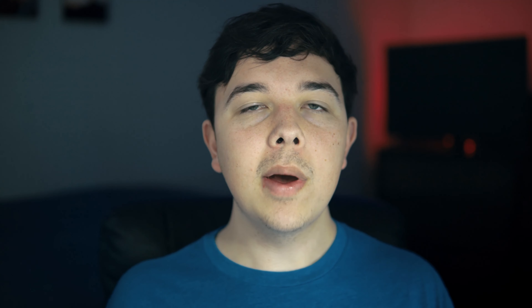Now let's get to the reason you are here. What is the news that came out today? There are two pieces of news that came out today on Nano Dimension. The first is that they had their earnings call. They reported revenues of about $1.97 million for the fourth quarter of 2020 and $3.4 million for the full year of 2020.